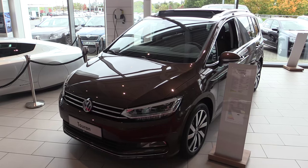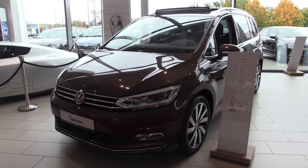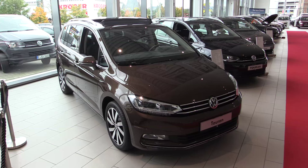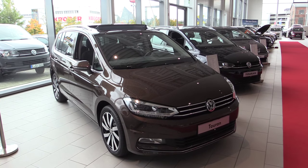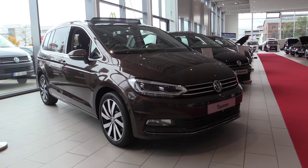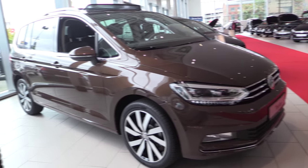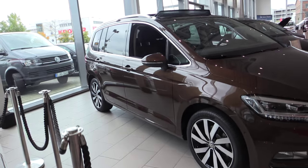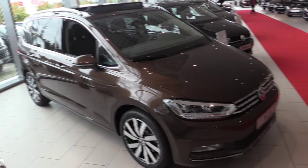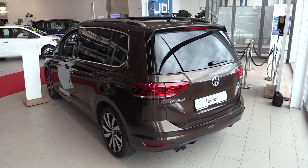This is the most powerful 2-liter diesel TDI, with 150 horsepower, 340 Nm of torque. 0 to 62 in 9.3 seconds. The top speed is 208 km per hour.